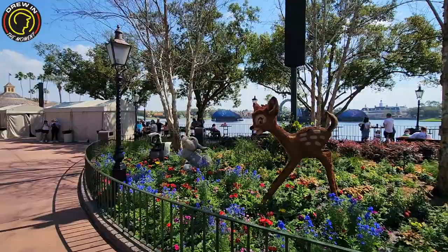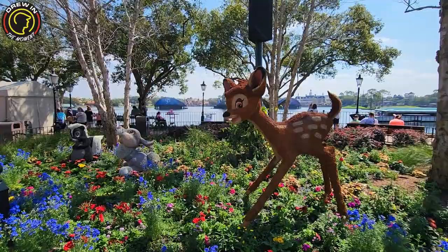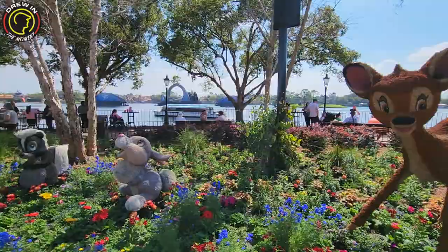Earlier in the video I was telling you that Donald and Daisy had taken the place of Bambi, Thumper, and Flower, and we were a little concerned they wouldn't be here this year. But here they are in all their glory! One of my main reasons these are among my favorite topiaries is they are all colored — vibrant.